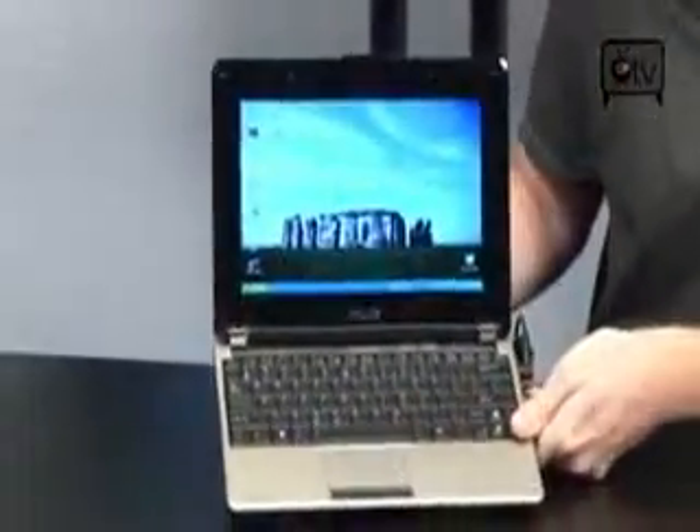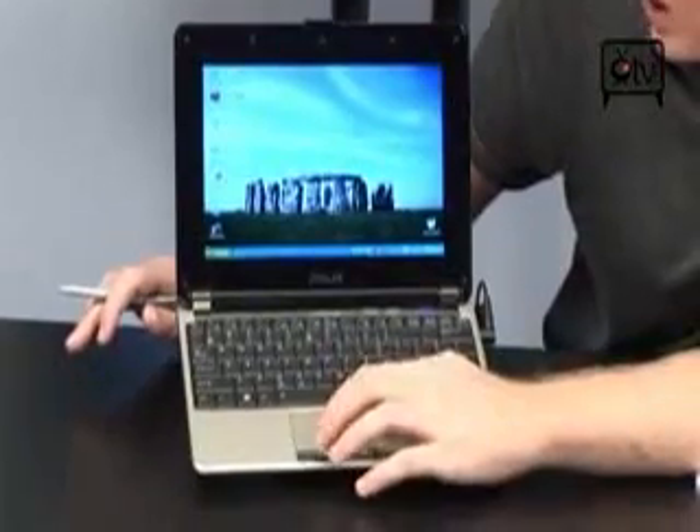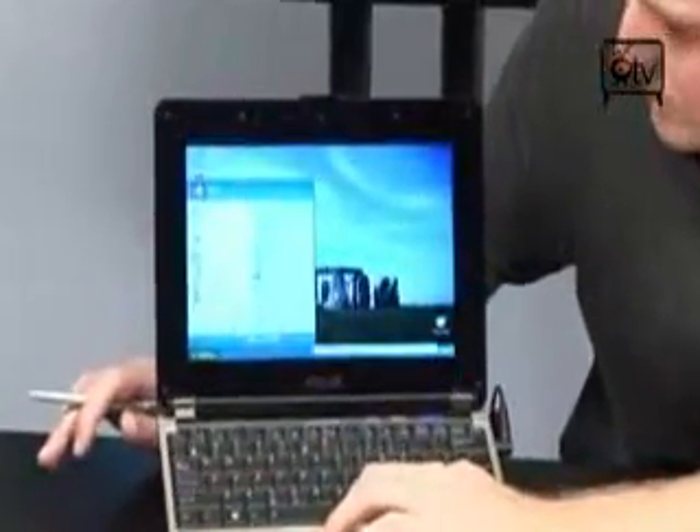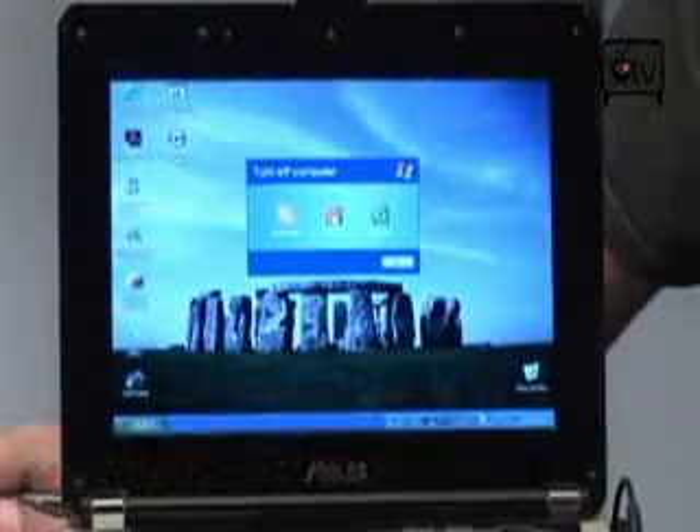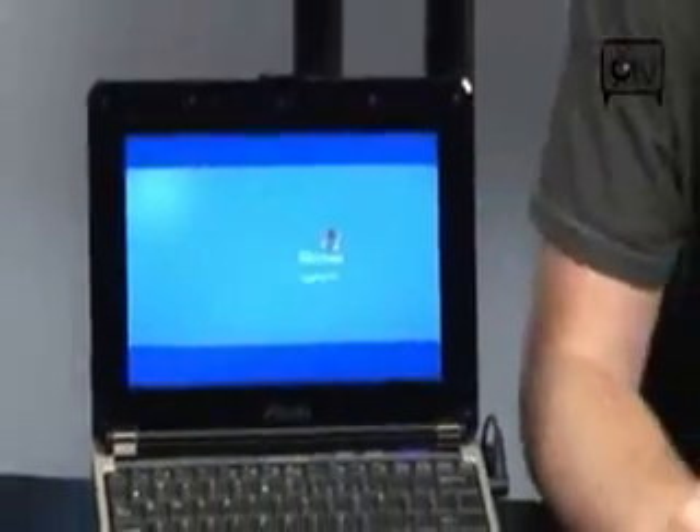It does have another thing that's not on a lot of netbooks, and that is the Splashtop software. Now what that allows you to do — and I'm going to turn this thing off so you can see exactly what this is — it allows you to get into a very, very quick operating system. So if your computer is off and all you want to do is jump online or jump on Skype, check your email through the web, you can do that simply by pressing the Splashtop button right here. When it's off and you push that button, the computer immediately comes to life and you'll have access to some of your basic applications right there.